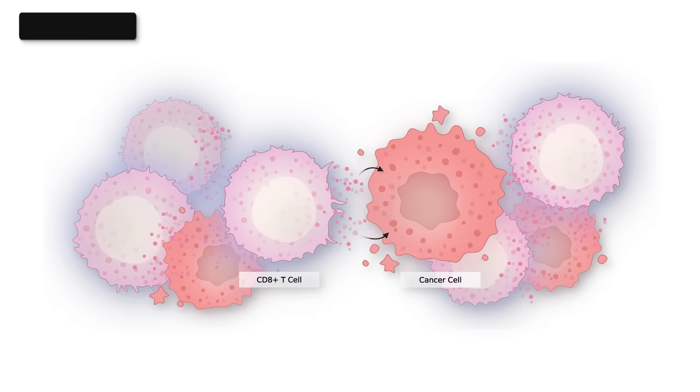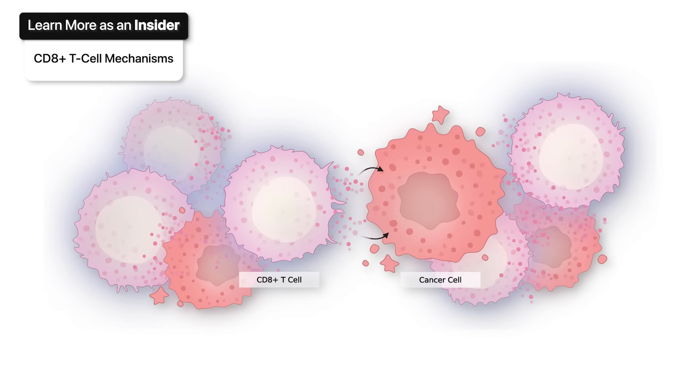The reason for this effect caused by glycine and serine restriction comes down to our immune system. When researchers removed particular immune cells from the body, they discovered that serine and glycine restriction was still effective, unless a particular class of cells was removed. Those cells are called CD8-positive cells — a type of T cell, a specialized immune cell, that's responsible for recognizing and attacking what it has been trained to attack.